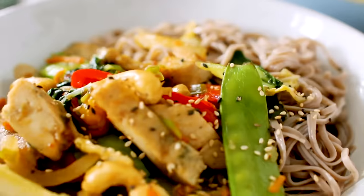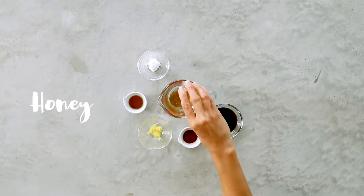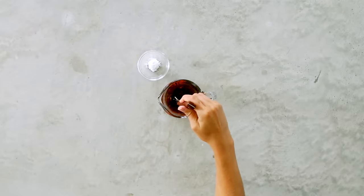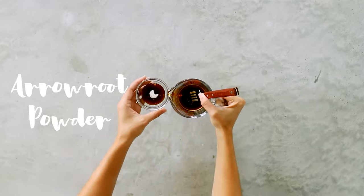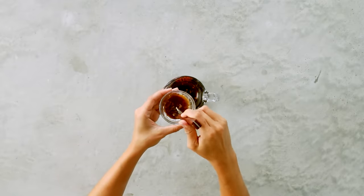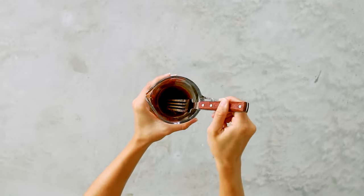Dinner number two is my cashew chicken stir fry. When recreating favorite takeout dishes, I always like to make my own sauce. In a small bowl add some honey, tamari, chili paste, grated ginger, and toasted sesame oil — I may or may not have a Costco size of it, but I love adding it to Asian stir fries. Mix it all up, then add your arrowroot powder by first dissolving it in liquid before adding it to the larger pot — this prevents lumps. Whisk everything until well combined and set aside.